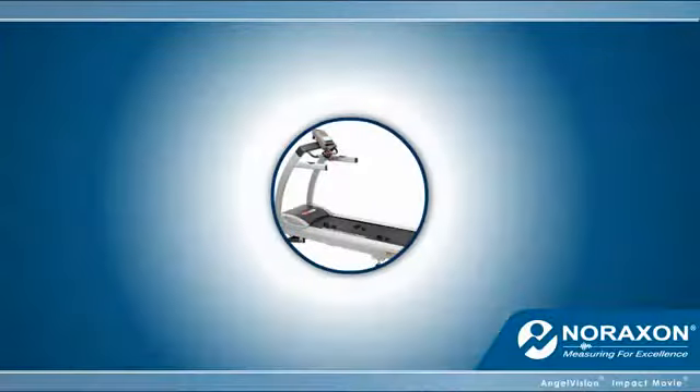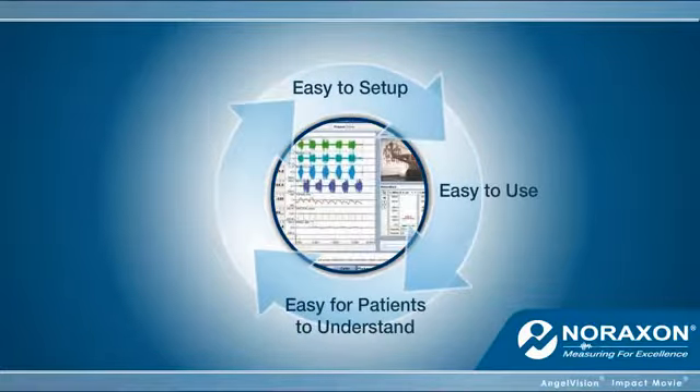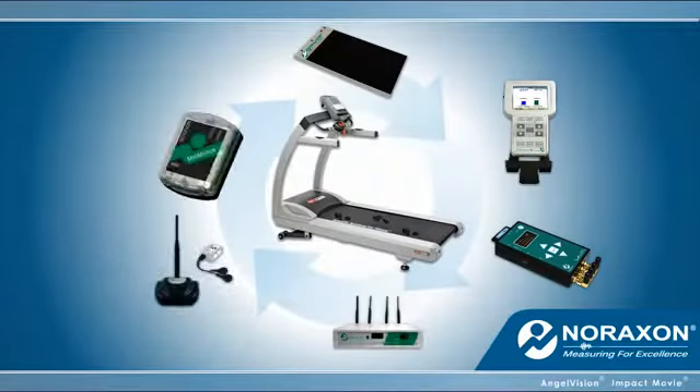All of our solutions are built around your hectic schedule. They are easy to set up, easy to use, easy for patients to understand, and even easy to build upon.